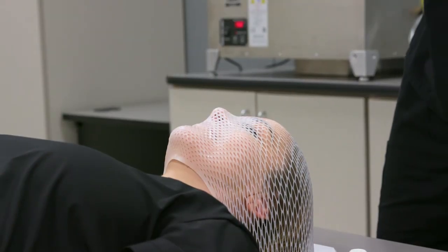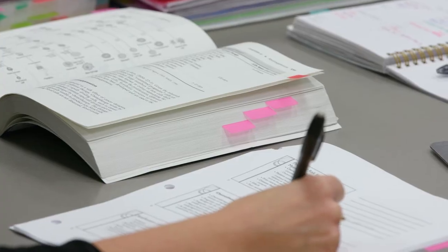Mitchell Tech's Radiation Therapy program can train you to be a competent and compassionate radiation therapist in a fulfilling career helping people. Visit MitchellTech.edu.